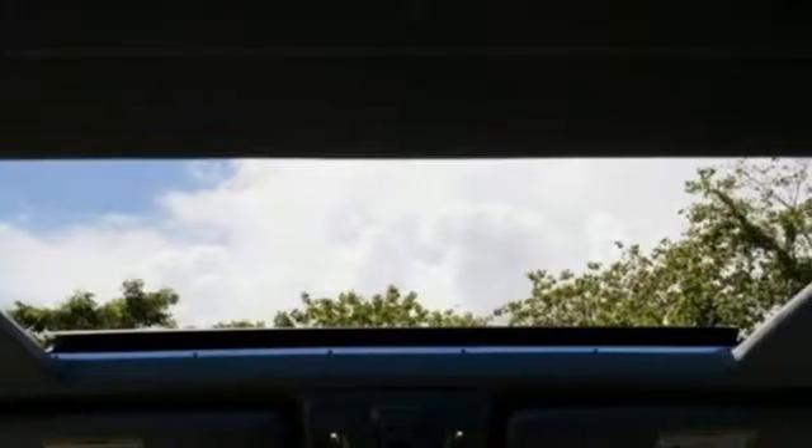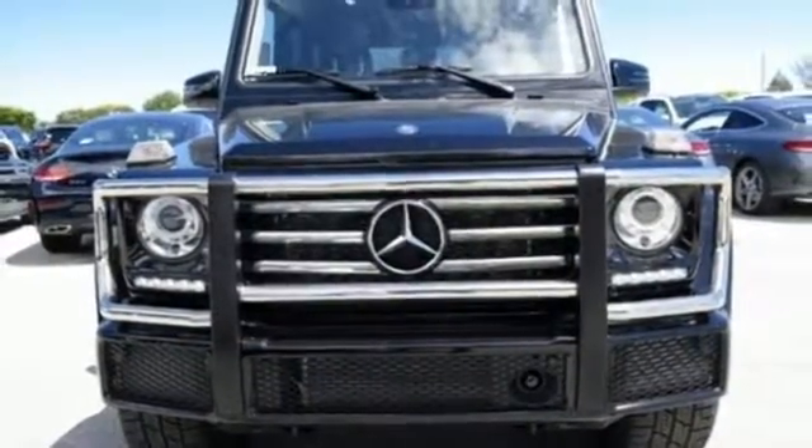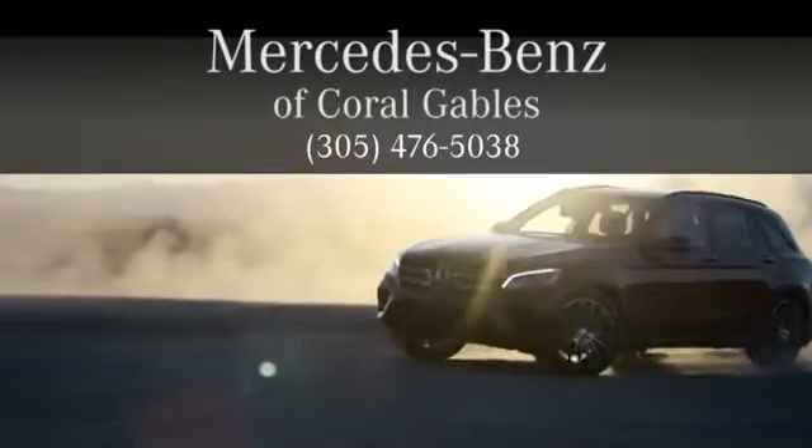Once you see it in person, you'll realize there's nothing between you and major off-road fun. Test drive this G-Class today at Mercedes-Benz of Coral Gables — we look forward to your visit and deliver excellence at every mile.